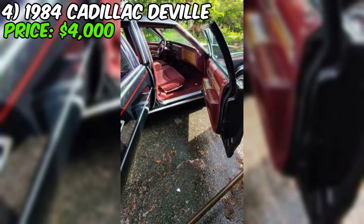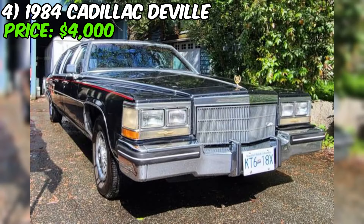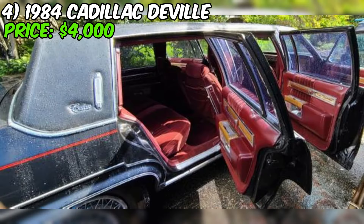Overall, this 1984 Cadillac DeVille limo is a unique and interesting car that's sure to start conversations wherever you go. It's not perfect, but it's got a ton of character and potential. At just $4,000, it's a lot of car for the money. The seller says they don't drive or use it anymore, so it's time for its next adventure. If you're looking for a fun project car or just want to make a statement on the road, this DeVille is definitely worth checking out. Just be prepared to put in some work to get it looking and running its best.